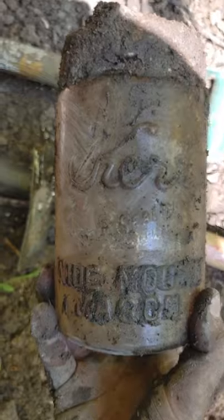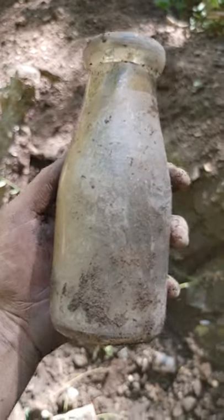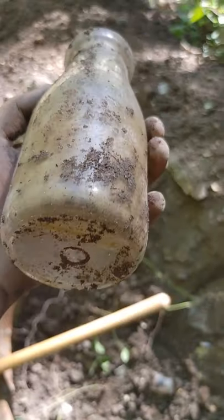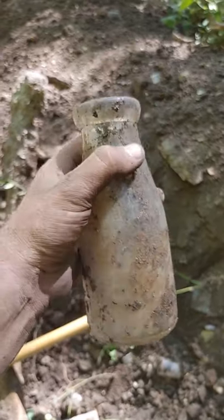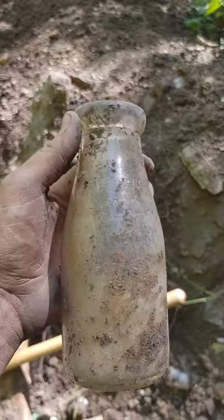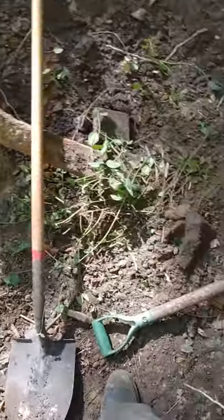Not even five minutes after I pulled that jar out, I pulled out this Polk's Best milk. This is the first intact milk out of here — I pulled a half pint before that had a little nick out of the back, but this is our first intact milk out of this dump. I saw the base of it and thought it was a jar, took careful procedures to get it out, and it was a milk. Pretty stoked about that.